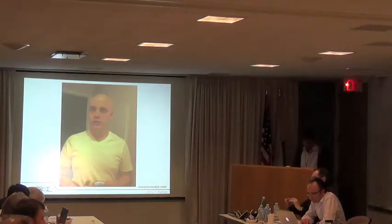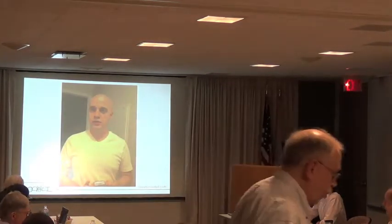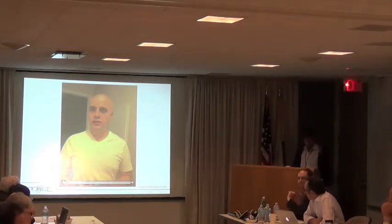Instead of describing more about how this technology works, I wanted to show this quick video of Justin Romack, who is a blind musician and blogger who independently created a video of how he uses VizWiz. I think he's a lot better at describing it than me, so I'll play this.